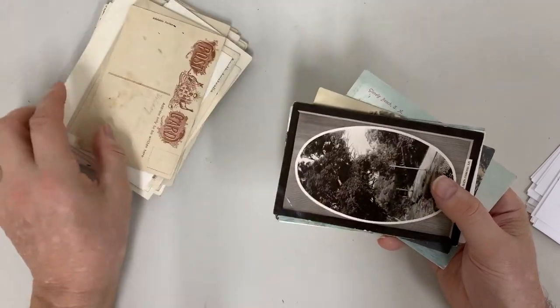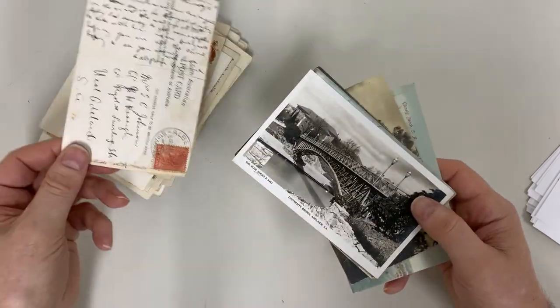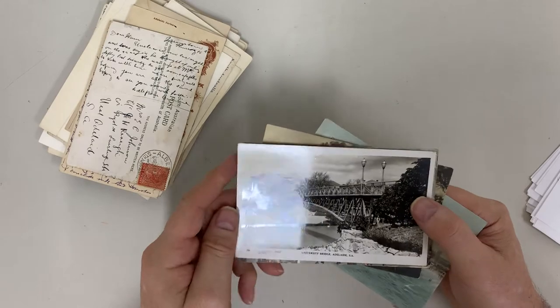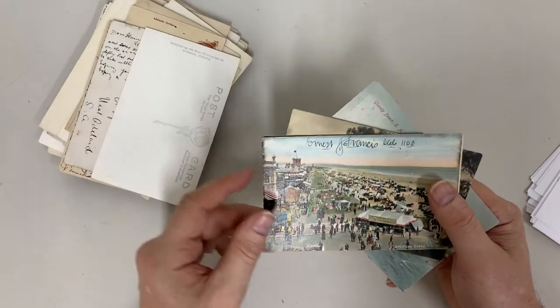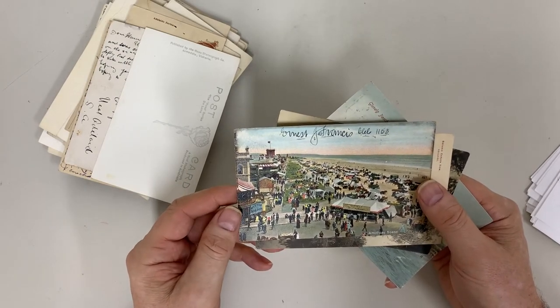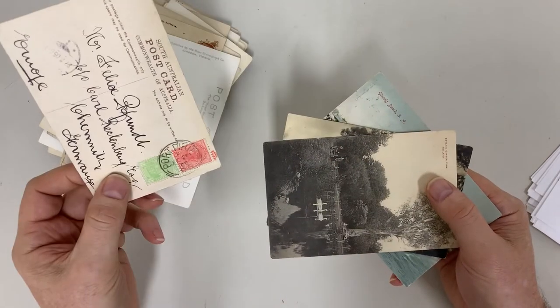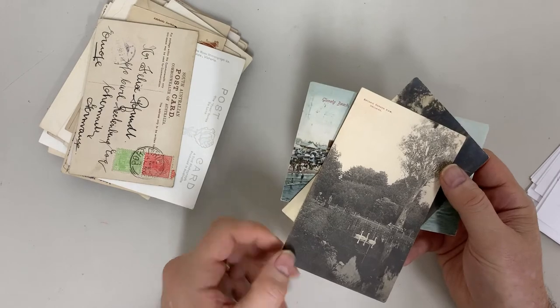Glenelg, Mount Barker Road, Mount Barker Road near Glen Osmond. Glenelg, University Bridge Adelaide. A holiday scene at Glenelg — Oyster Saloon, Glenelg Restaurant. Botanic Garden.